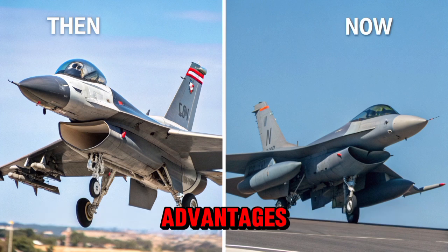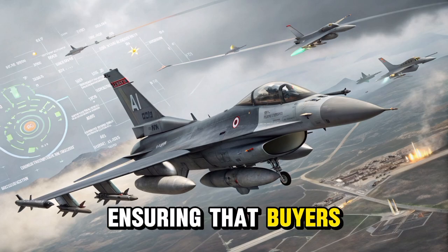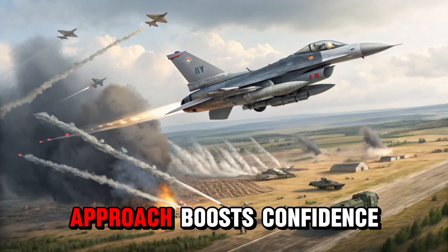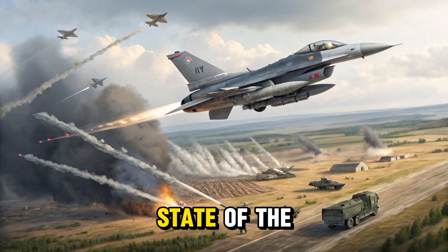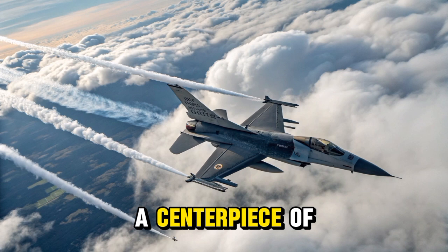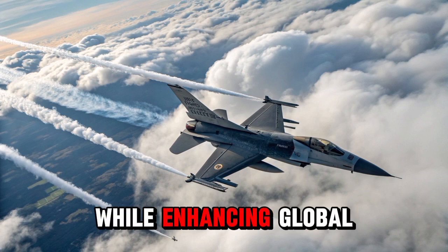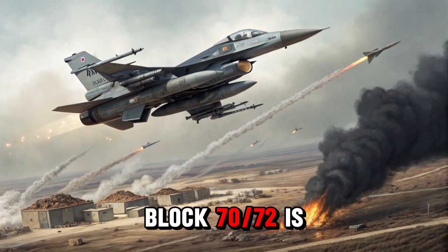In addition to its military advantages, the aircraft offers strong logistical and maintenance support, ensuring that buyers receive not only a capable jet, but also the training, parts, and technical assistance needed to sustain it. This full-package approach boosts confidence among international buyers. By combining combat-proven design with state-of-the-art features, the Block 70/72 stands as a symbol of modern air power and strategic trust. It has become a centerpiece of U.S. defense cooperation, strengthening ties with allies while enhancing global stability through shared aerial capabilities.